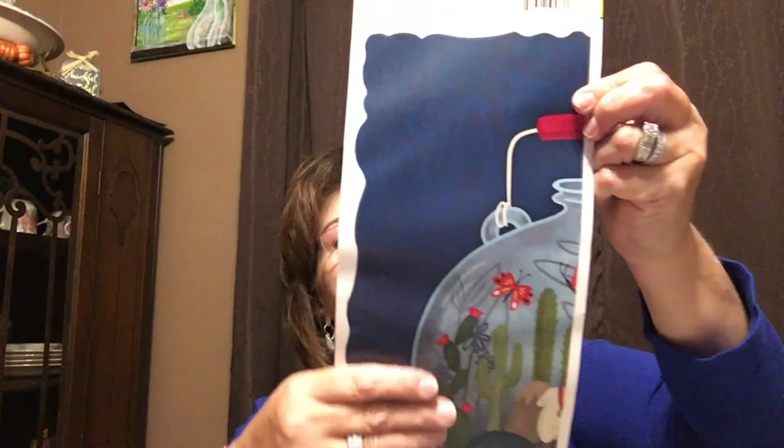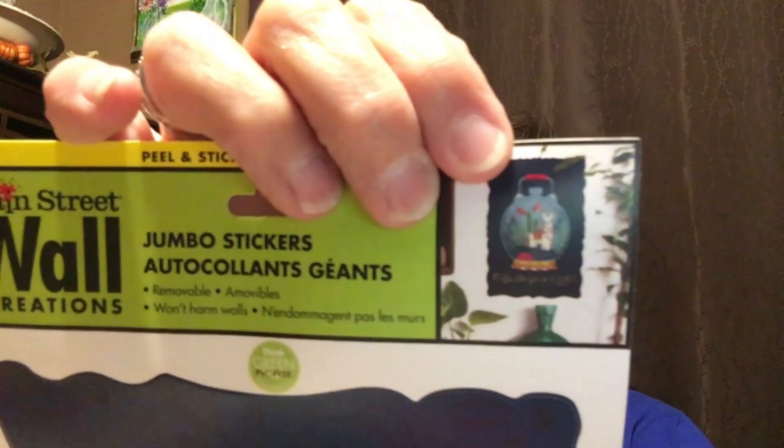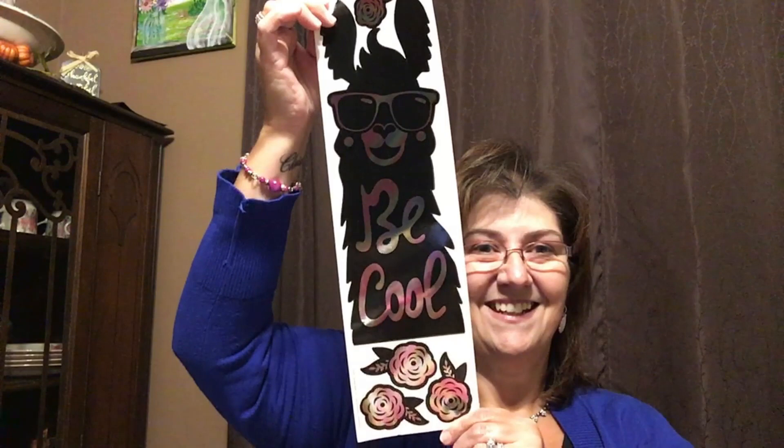A couple more — these jumbo wall stickers. One says 'Cultivate Love and Light,' which I love. Another one looks like a snow globe with a llama on one side — so cute. And one that says 'Be Cool' with really great colors. My husband is finishing my craft room so I'm definitely putting these up on the wall.